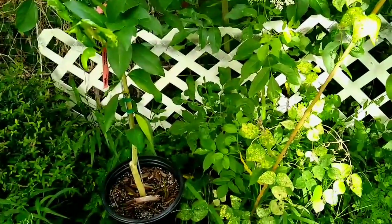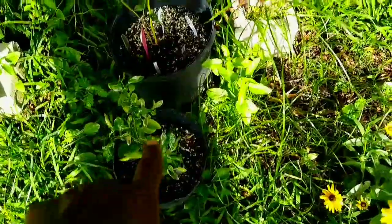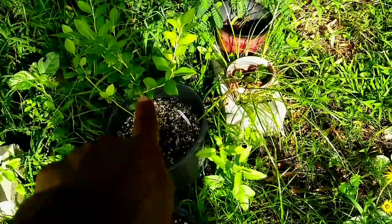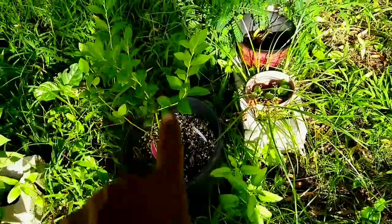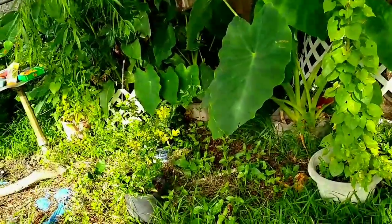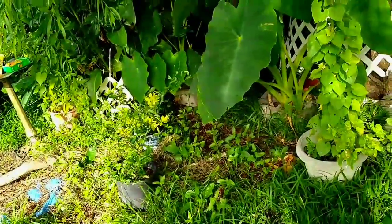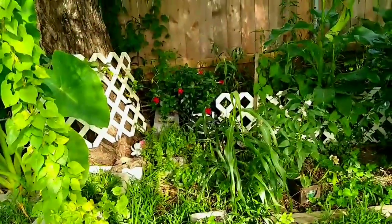I brought this one — that's a lemon tree. I'm thinking that's a blueberry. I brought them back here, and there's a lemon and a blueberry over there. So, I'm gonna be placing them all in this area. That's what I'm gonna do, y'all.